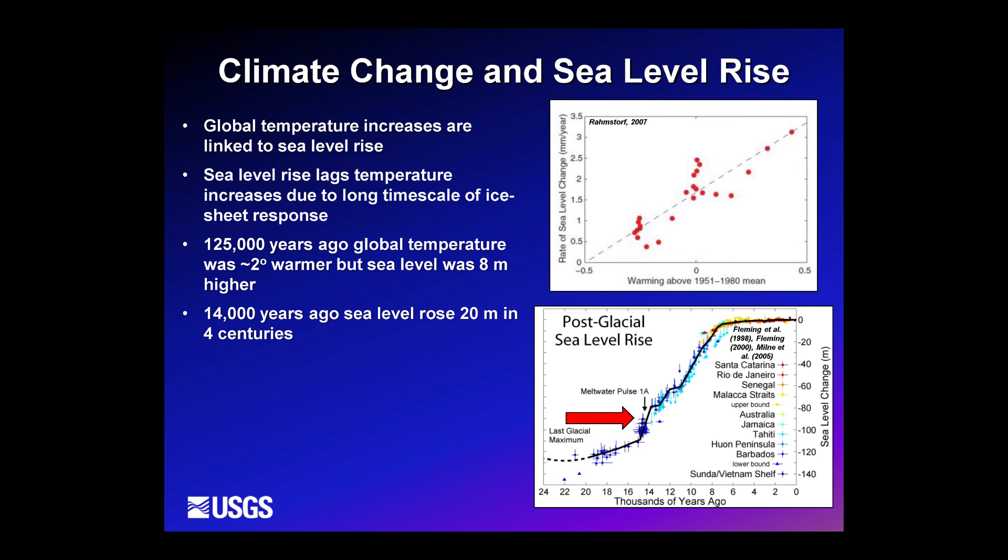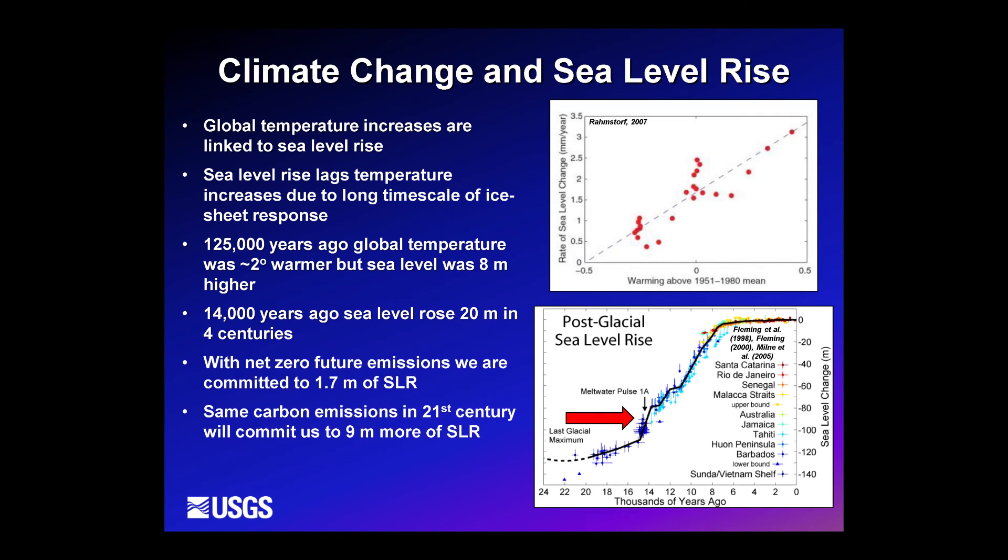That response time is something we're very concerned about, which is why there's so much research in Antarctica right now to understand how quickly ice sheets can respond to temperature changes. The take-home message is that we have a lot of sea level rise already baked into the system. With net-zero future emissions, we're committed to about 1.7 meters of sea level rise already, and if we follow current emissions trajectories through the 21st century, we're committed to at least 9 meters more — something like 30 feet.